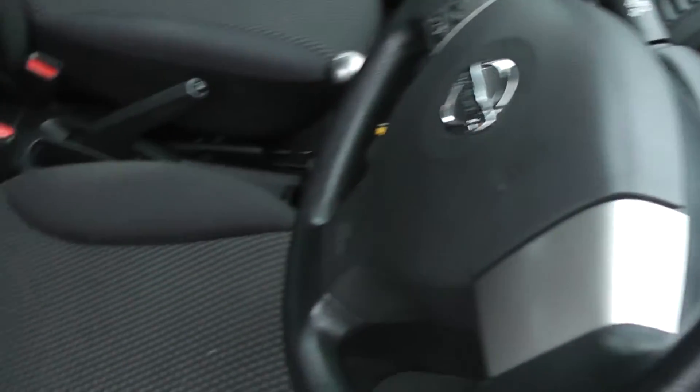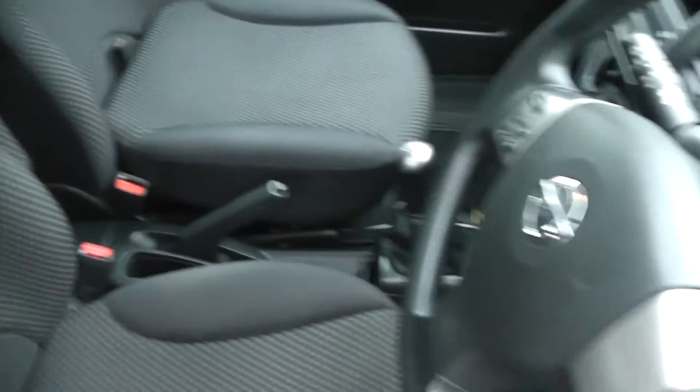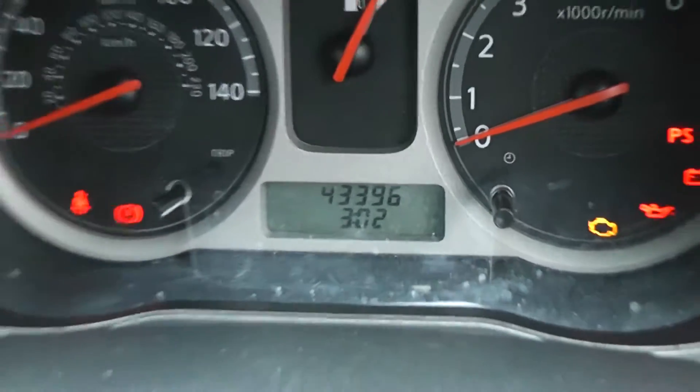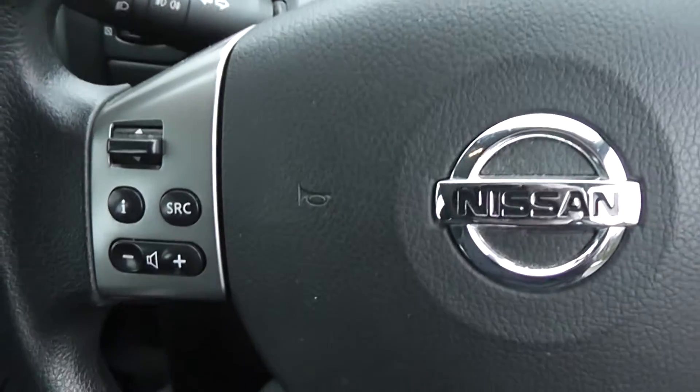Looking inside at the interior, it's black and grey cloth and it's in excellent condition. The current mileage comes in at 43,396, and on the steering wheel we have remote control for the audio system.